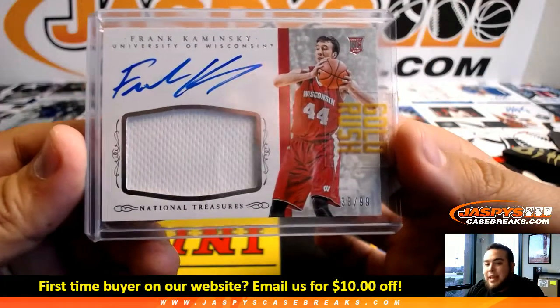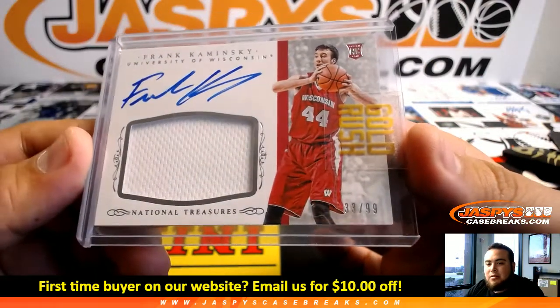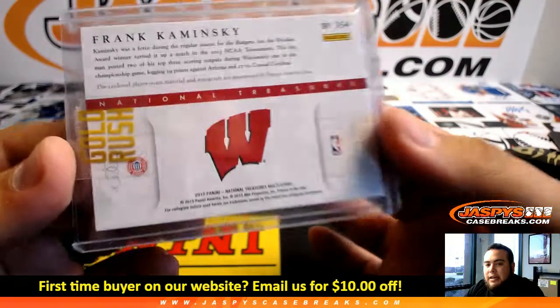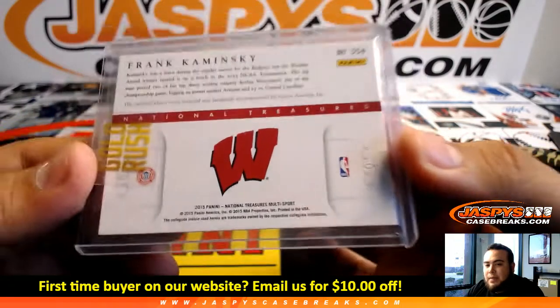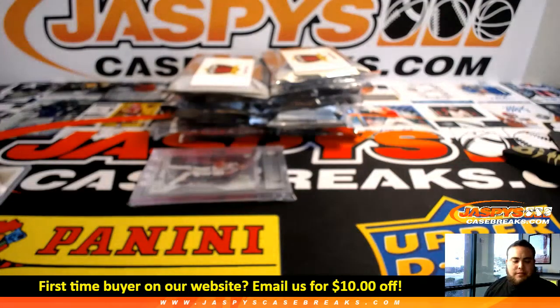Frank Kaminsky from NT Patch Auto, 33 of 99. This is a perfect example — National Treasures multi-sport, there is a checklist, and at the time he was with the Charlotte Hornets. I'm not sure if he's still there, but we've done plenty of these to know where he was at in 2015. So this goes to the Charlotte Hornets.